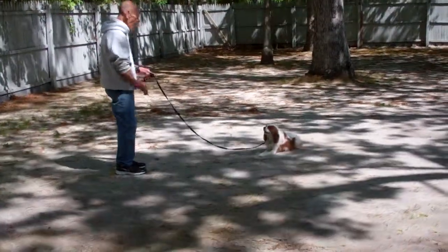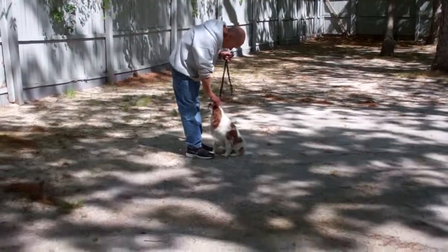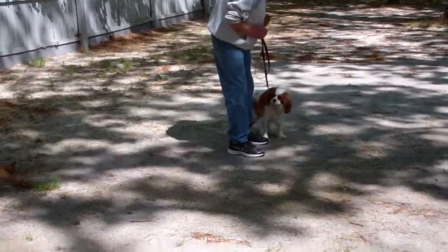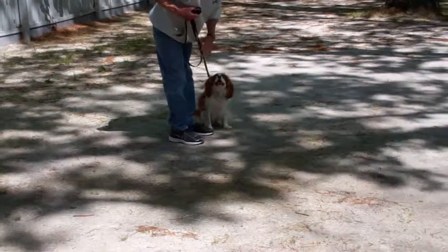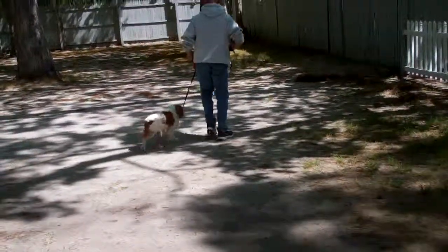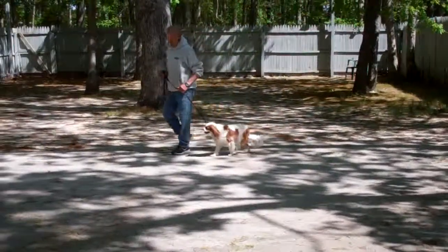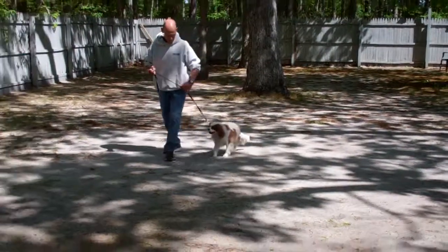This time, instead of returning back to him, Fred's going to call him out of the down stay. Then they go back to heel and back sitting. You can see that Jackson is very focused on Fred — like he wants to do the right thing. That's what we want to establish between you and your dogs. They love you, but we want to establish some respect.